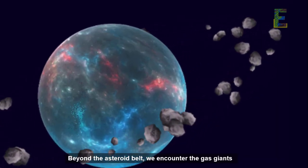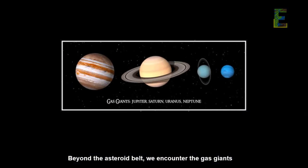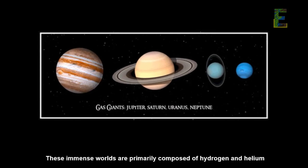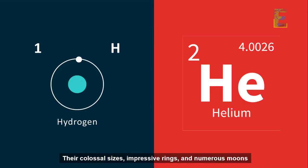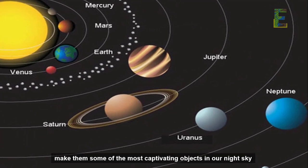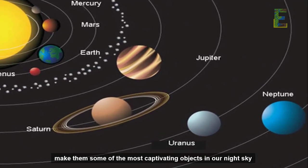Beyond the asteroid belt, we encounter the gas giants: Jupiter, Saturn, Uranus, and Neptune. These immense worlds are primarily composed of hydrogen and helium. Their colossal sizes, impressive rings, and numerous moons make them some of the most captivating objects in our night sky.